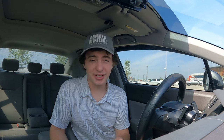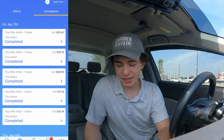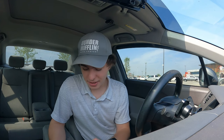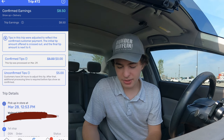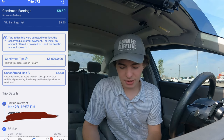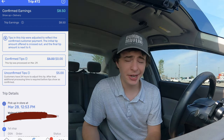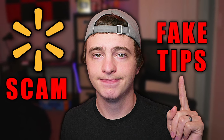Number eleven is how to check for tip bait — something I really wish I knew because I was doing this all wrong at first. What I used to do is go to Trips, click Completed, and look at my orders, but the pay would stay the same. This is not the way to check for tip bait. To check for tip bait, you have to go to Earnings, go to one of your days, and click on one of your orders. As you can see, this order used to be $20-plus and now it is $13. I got tip baited, but that was because of Spark's weird $5 tip glitch.